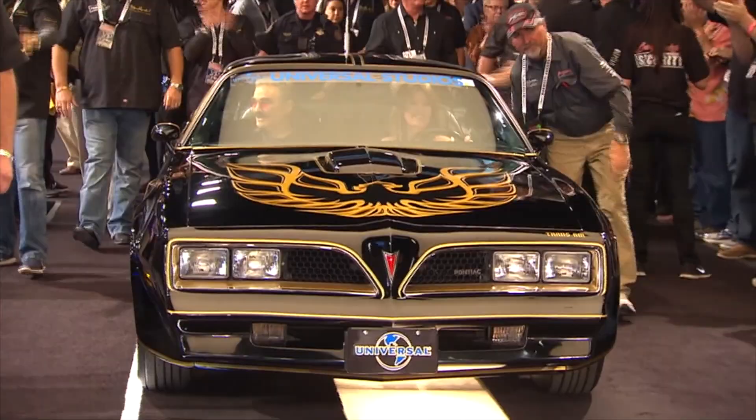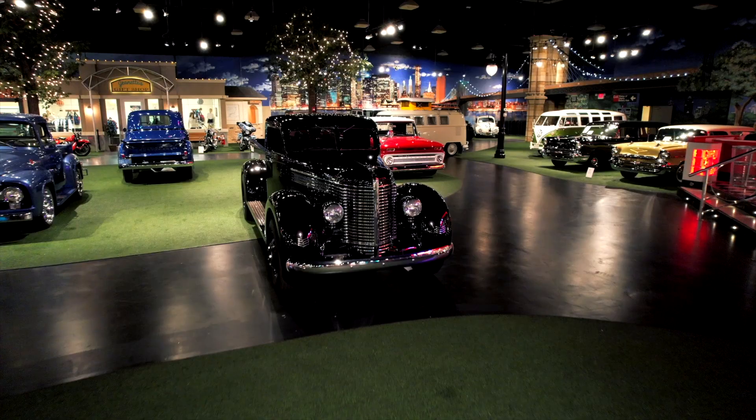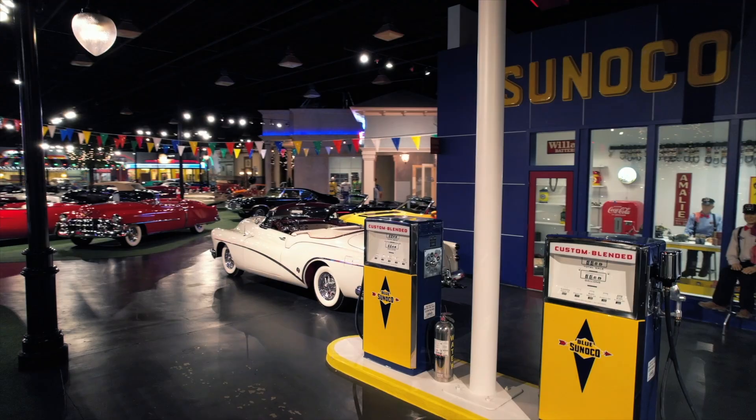We're here at Cars of Dreams with John Stalupi. We have a great announcement to make. We're going to be here in West Palm Beach selling 35 cars. It's so much fun to be at Barrett-Jackson, and it's so much fun to have everybody here to join us.